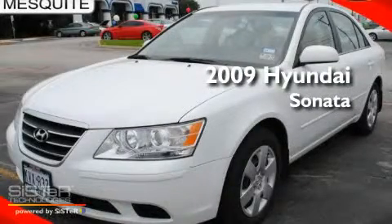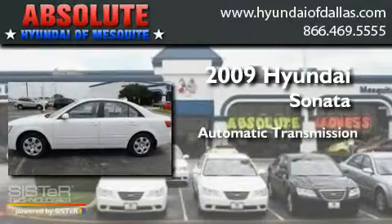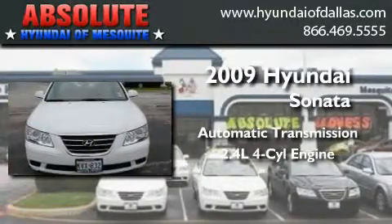This is a 2009 Hyundai Sonata. This four-door sedan has an automatic transmission and an inline four-cylinder engine.